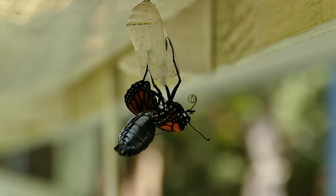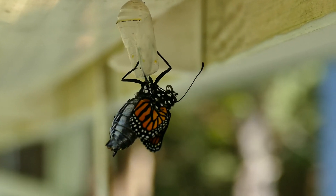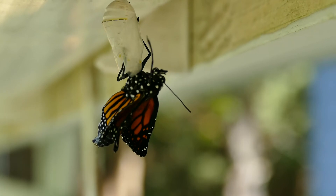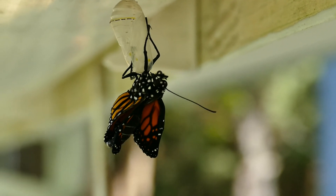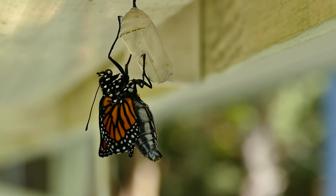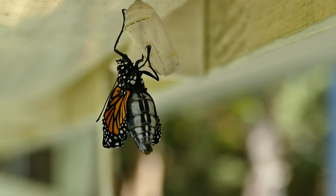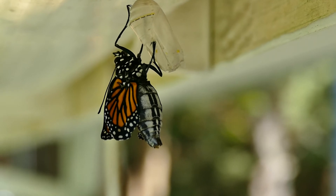There you go, beautiful! I think this one's a boy too — yesterday's was a boy. Oh, look at you, you pretty thing. Just lovely. You can see the dot there — it's much more obvious on the inside of the wing, but on the outside you can see the edging of a little dot.